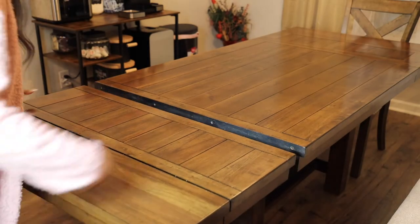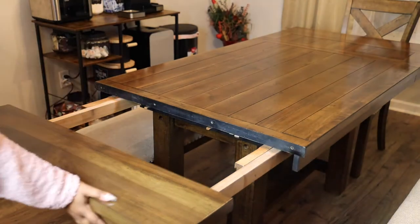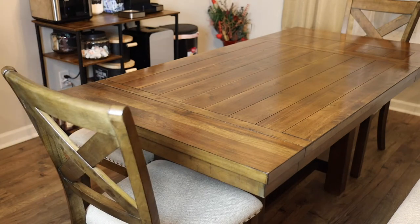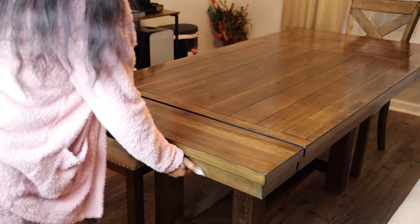This table is also adjustable — yes, adjustable. It is perfect for smaller families and larger families. Here I am demoing how easy it is to adjust that. It has four latches under it for easy, easy access.